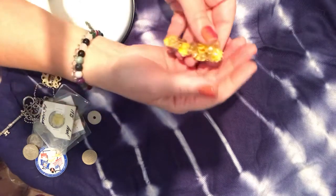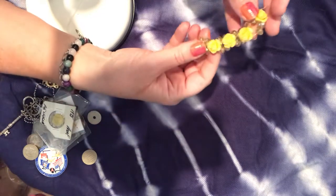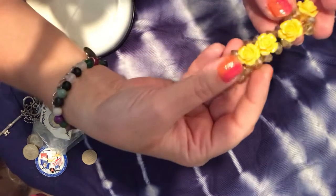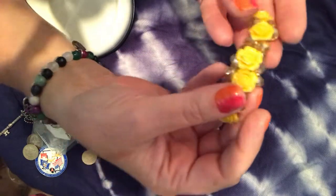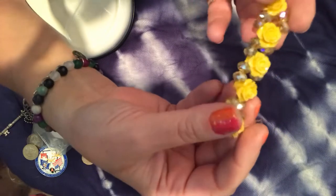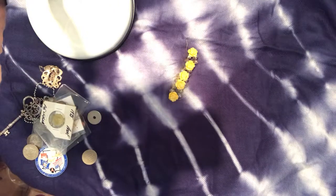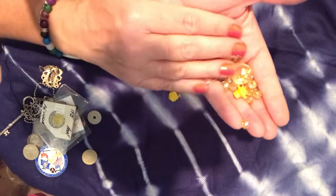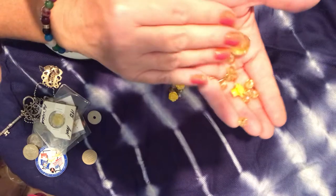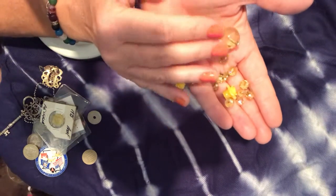I found a bracelet that had been broken, but I love the beads — they're sparkly glass, like aurora borealis glass, with yellow plastic roses. I'd like to recreate this in some fashion. Here are all the beads that fell off — just so pretty, all sparkly, and ready to be remade into another masterpiece.